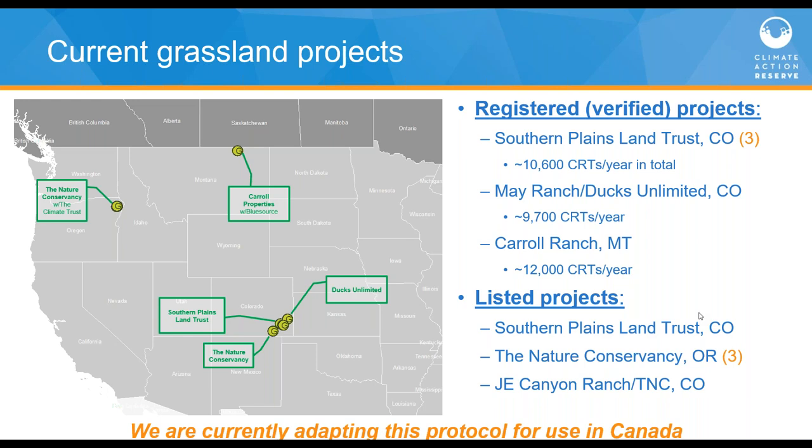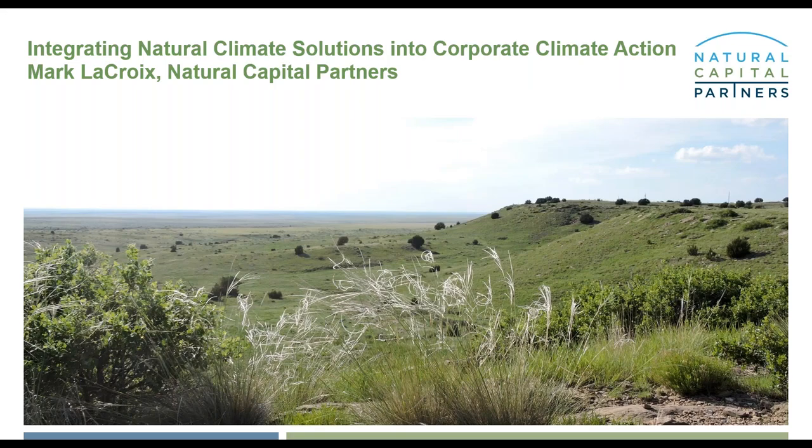That's it for me — if you have questions about the protocol or the program after the webinar, I'm always happy to chat. Thank you. That offers some really great insight into the need for a credible framework to underpin business support of grasslands via carbon finance. With that, I'll hand over to my colleague Mark, who will delve deeper into the carbon market and businesses' approach to supporting grasslands.